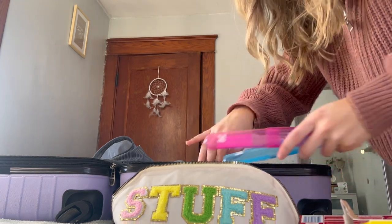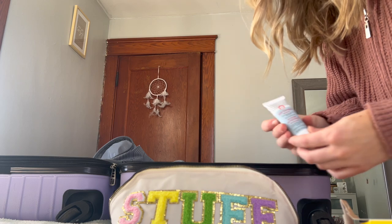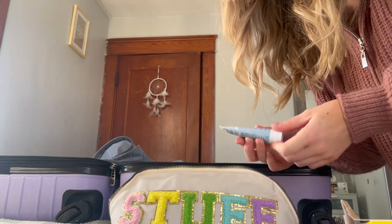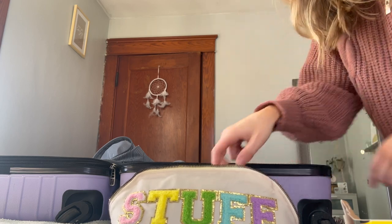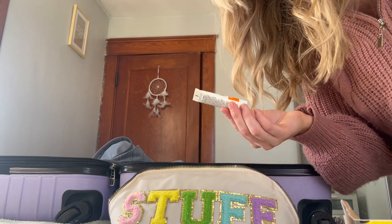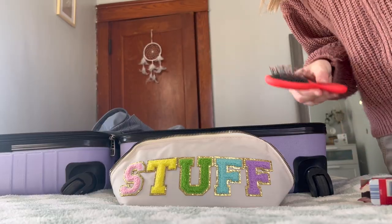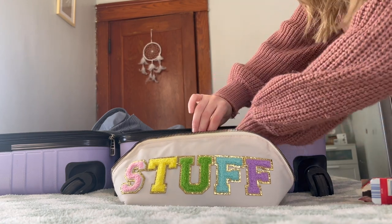I'll pack my toothbrush later since I still need that. I got a little face cleanser — this one's the First Aid Beauty deep cleanser with red clay. It looks pretty good; I used their original cleanser before and loved it. And I've got SPF 60 — this is the La Roche-Posay Melt-In Milk sunscreen. Can't forget the sunscreen! Also a little hair tie and hairbrush. I don't think I'll pack my makeup just yet, but I've got plenty of room so I should be able to fit it.